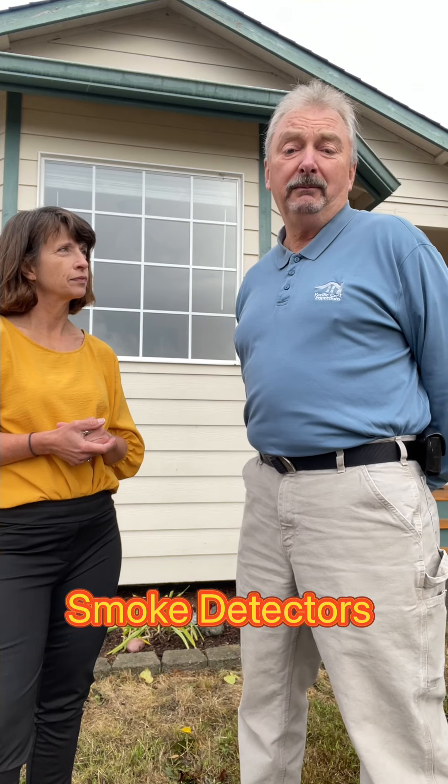Last but not least, especially this time of year, are your smoke alarms and your carbon monoxide detectors. Those things actually have a lifespan to them, and just because it's up on the wall and it chirps occasionally doesn't mean it's actually working. Smoke alarms should be replaced after 10 years; carbon monoxide alarms are five to seven years. Those are safety items and they're going to help protect you and your family.